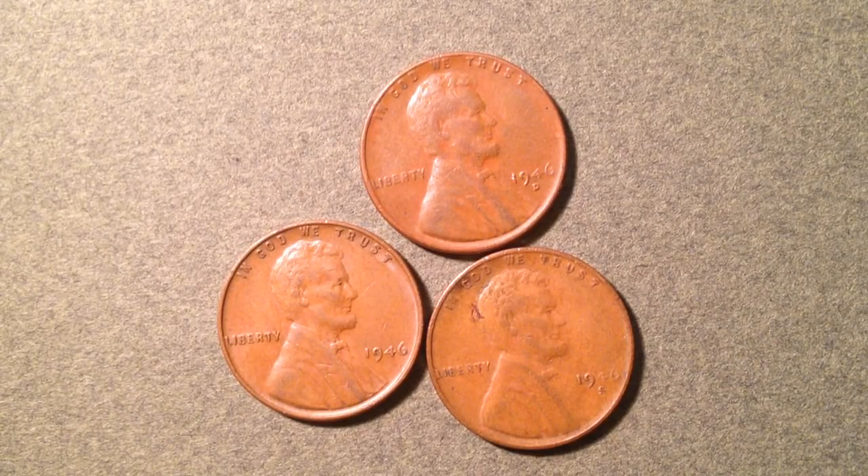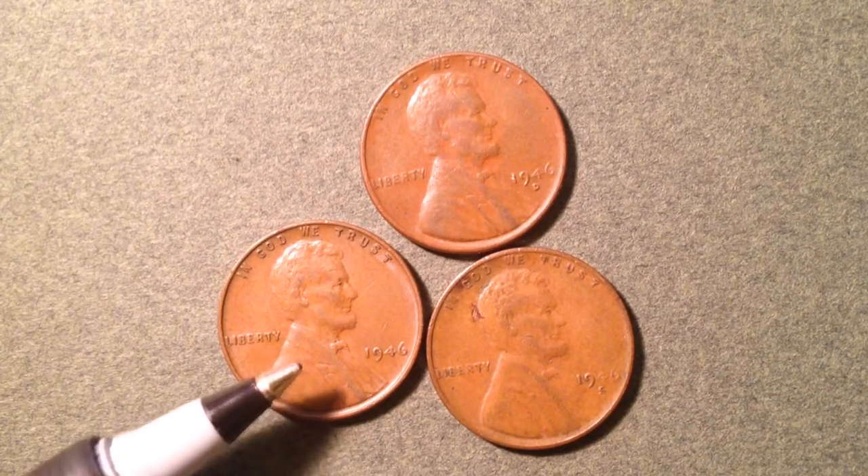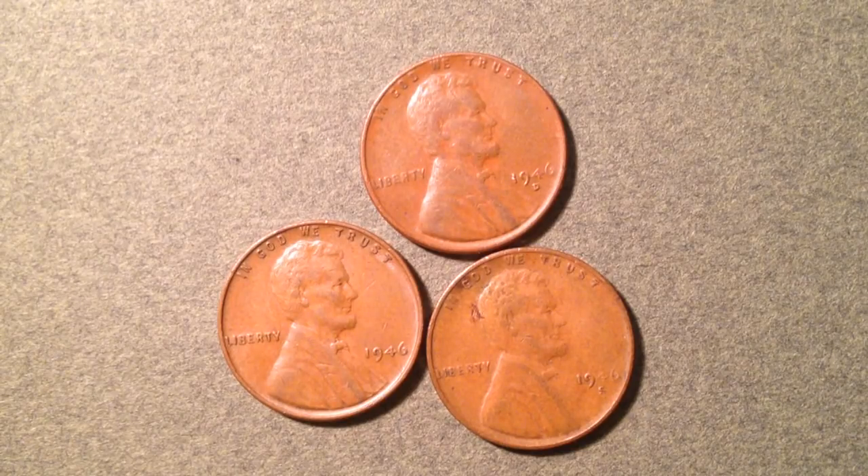First, let's start with the mintages — that tells us how many were produced, which is directly correlated to the value of the coin. For 1946 at the Philadelphia mint, there were just shy of a billion produced: 991 million of these coins were made.